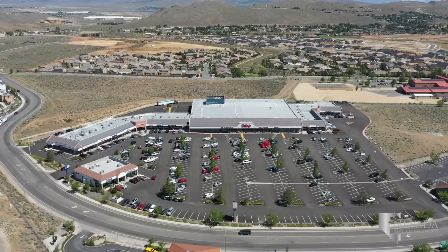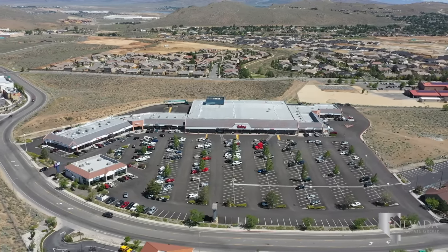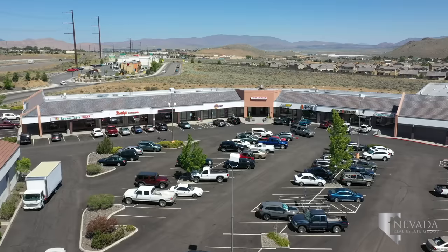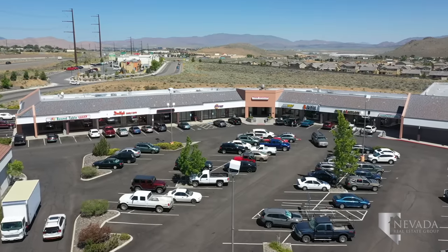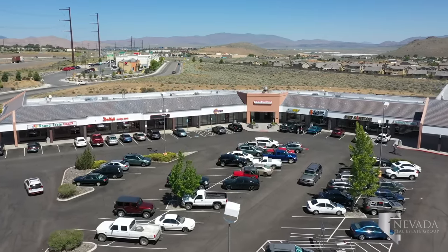North Hill Shopping Center is the first thing you'll see as you turn onto Golden Valley Road from US Highway 395. This center has a neighborhood Raley's and the North Valleys library. If you're looking for dinner out, visit Steak and Shake, Sizzling Walk and Sushi, or Longboard's Beach Fired Pizza.